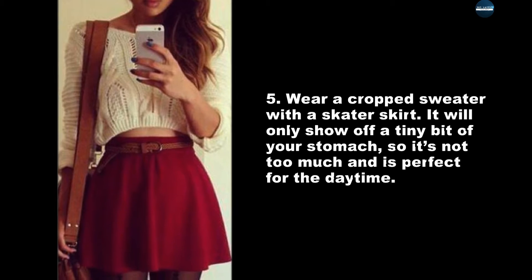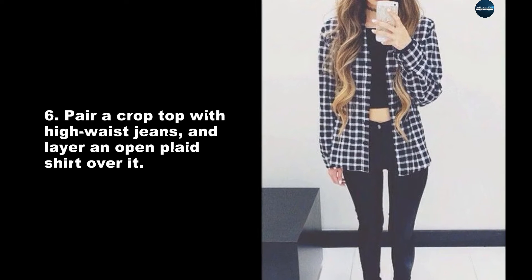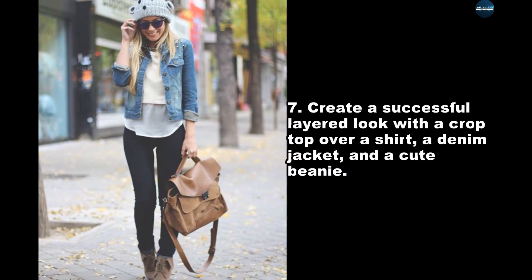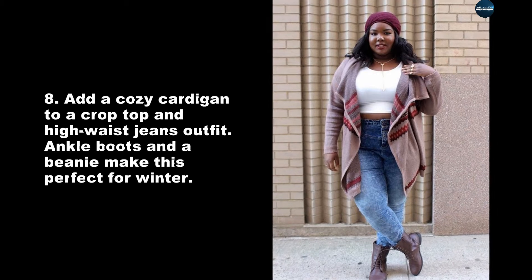Wear a cropped sweater with a skater skirt — it will only show off a tiny bit of your stomach, so it's not too much and is perfect for daytime. Pair a crop top with high-waist jeans and layer an open plaid shirt over it. Create a successful layered look with a crop top over a shirt, a denim jacket, and a cute beanie.